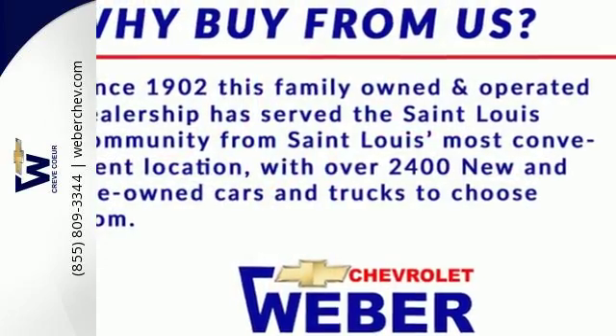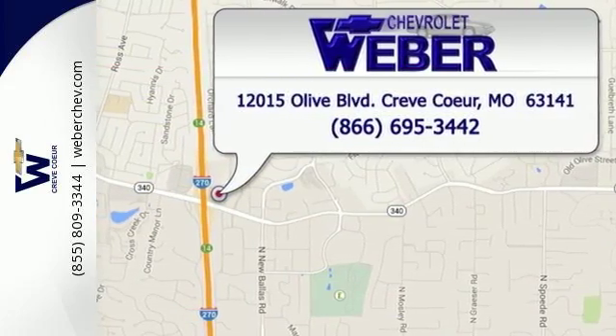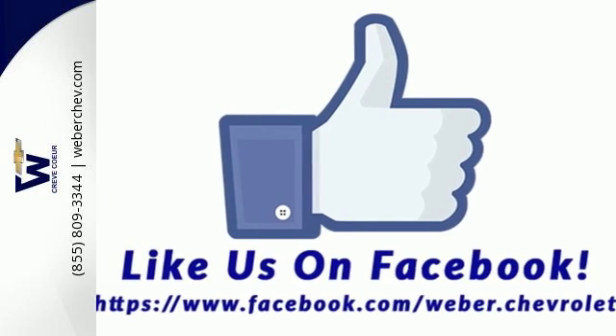Advanced engineering features include stability and traction control, along with four-wheel anti-lock disc brakes. Acclaimed for both its style and its do-it-all utility, this Equinox is a superb buy. Take it for a test drive today.